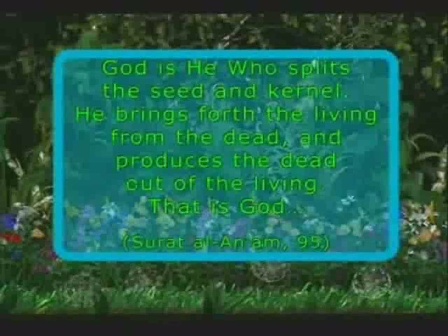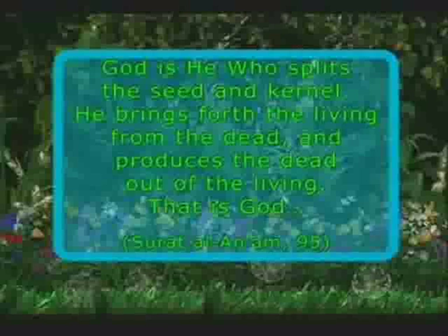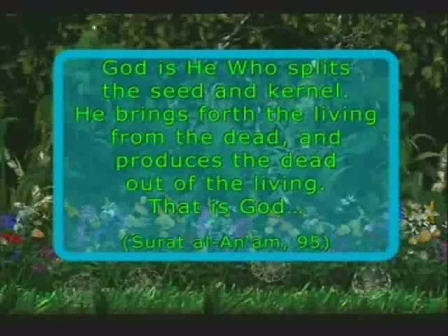God calls to us on this subject: 'God is He who splits the seed and kernel. He brings forth the living from the dead and produces the dead out of the living. That is God.'